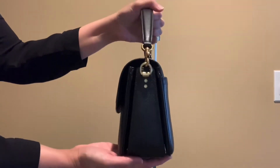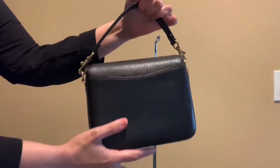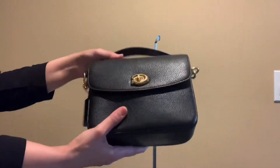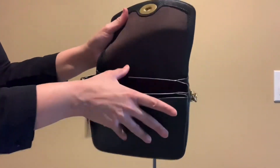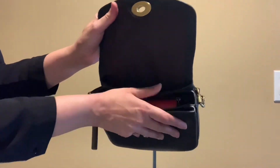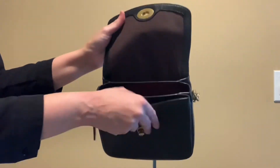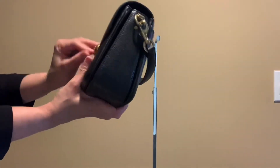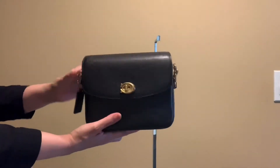Let me show you the bag. This is the front, here's the side, and it does have a back pocket where you can put your cell phone. This is the bottom — there are no feet. There's a back slip pocket, a middle compartment, and a front slip pocket too, so you can fit a lot of items. It's very spacious.